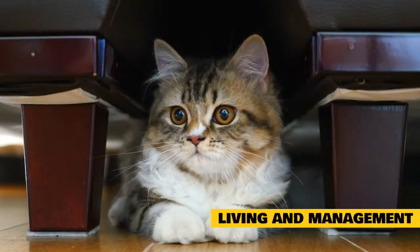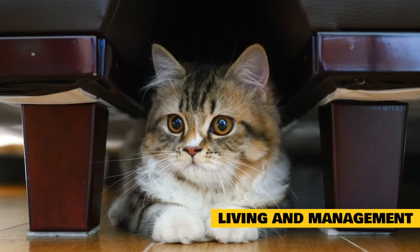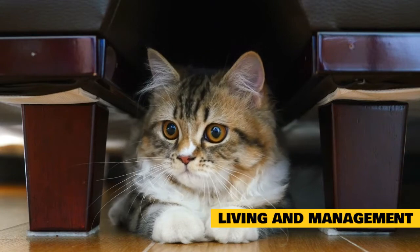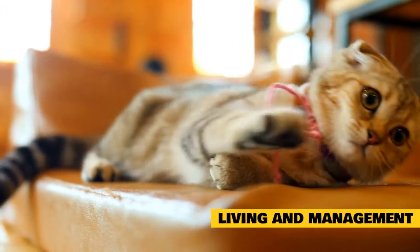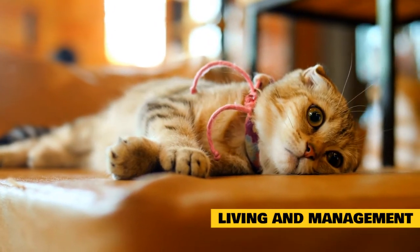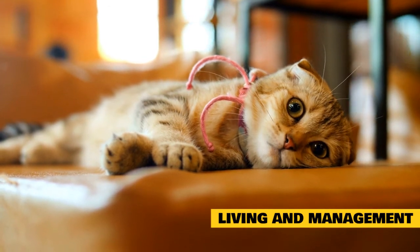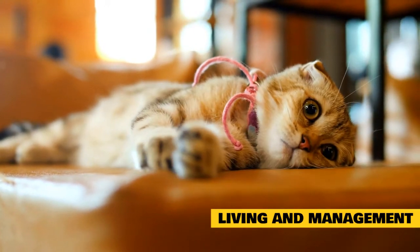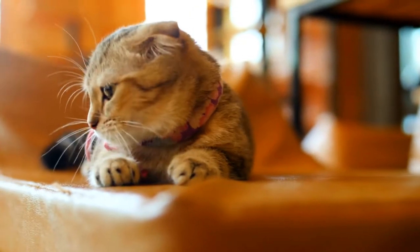Living and management: In case of serious hemorrhage, your cat should be given cage rest to lower blood pressure and promote clotting. Nasal sprays of diluted epinephrine may help. Once your cat returns home, it should be kept calm and anything excitable should be avoided in order to prevent hemorrhaging episodes. Your veterinarian should educate you about what to watch for in case of a serious hemorrhage, such as weakness, collapse, pallor, or the loss of large amounts of blood.